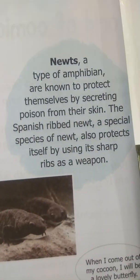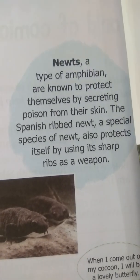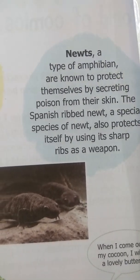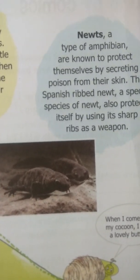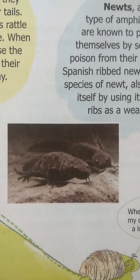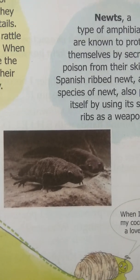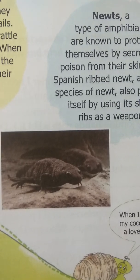The Spanish-ribbed newt is a special species of newt that also protects itself by using its sharp ribs as a weapon. It secretes poison from its skin, so any other animal or enemy that comes closer to this newt and touches its skin will get affected or killed by that poison.